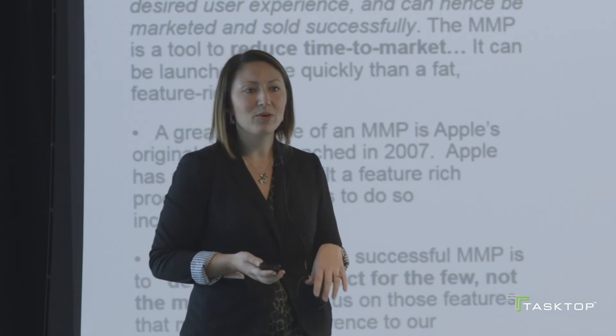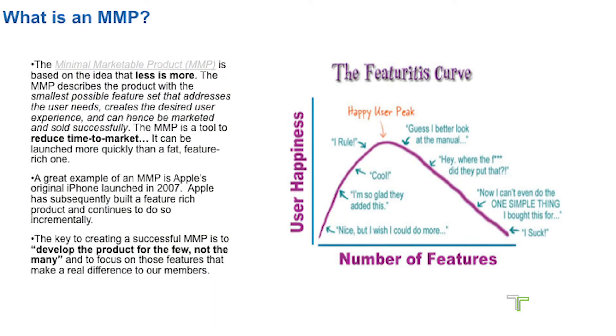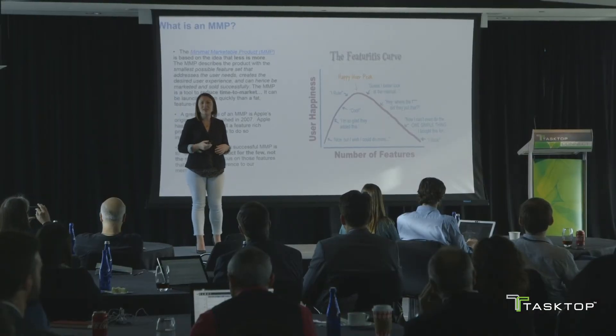I've used the term minimally marketable product or MMP quite a bit. How Nationwide defines an MMP is the smallest possible feature set that addresses the user needs, creates the desired user experience, and can be marketed successfully. As we go through the overarching story map, we look at what is that base amount of functionality we can initially get out there to the user to start addressing their need. From there, we incrementally build upon that experience to make it better and better, reaching that happy user peak without sliding down the slope where they can't find the functionality they desire.